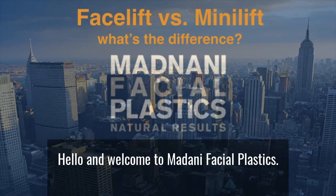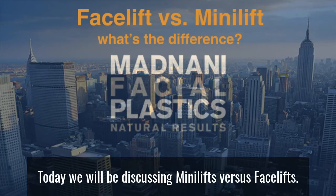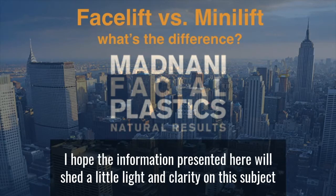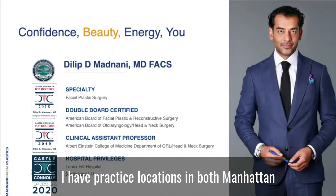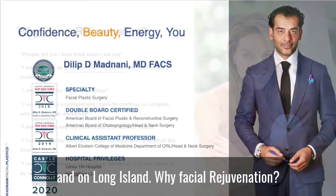Hello and welcome to Madani Facial Plastics. Today we will be discussing mini lifts versus facelifts. I hope the information presented here will shed a little light and clarity on this subject. I am Dr. Madani and I am a double board certified physician here in New York. I have practice locations in both Manhattan and on Long Island.